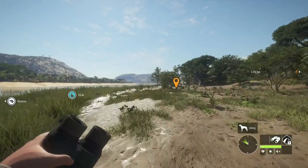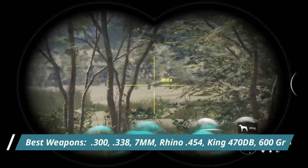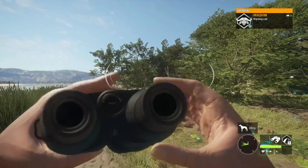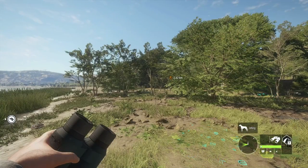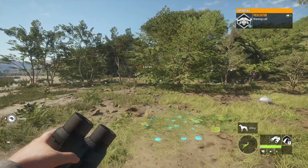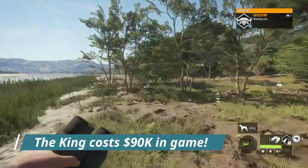Cape Buffalo are a class 9 species. You can use the 300 on them, the 7 mil if you are going the non-DLC route, and the Rhino which is awesome for close-up cape shots. The King 470 is great on aggressive capes, though it's not ideal for long-distance shots because of its scope.